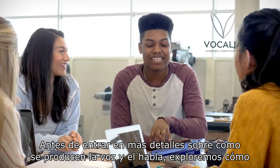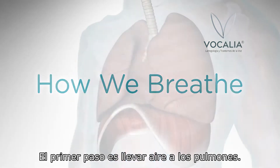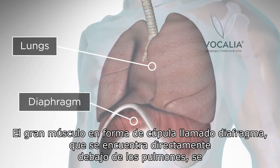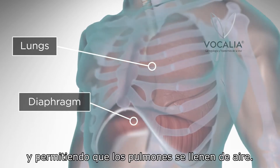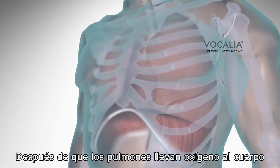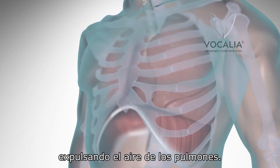Before we get into more detail about how voice and speech are produced, let's explore how we breathe. The first step is taking air into the lungs. The large dome-shaped muscle called the diaphragm, located directly below the lungs, contracts and expands vertically, lifting the ribcage and allowing the lungs to fill with air. After the lungs bring oxygen into the body, they remove carbon dioxide through breathing out. When breathing out, the diaphragm and ribcage return to their resting positions, forcing the air out of the lungs.